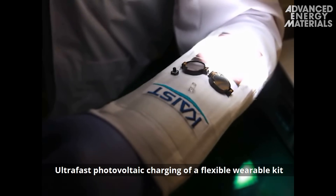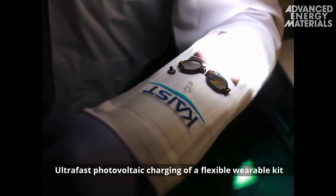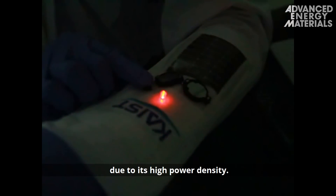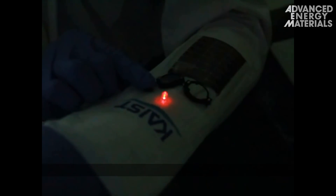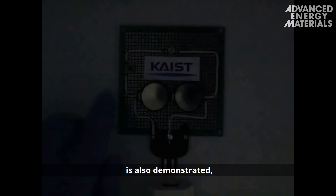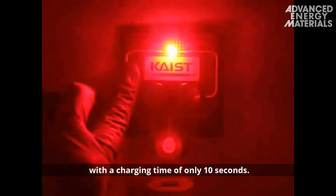Ultra-fast photovoltaic charging of a flexible wearable kit is achieved in only 20 seconds with this AHC due to its high power density. A USB switching charger used to power a light-emitting diode is also demonstrated, with a charging time of only 10 seconds.